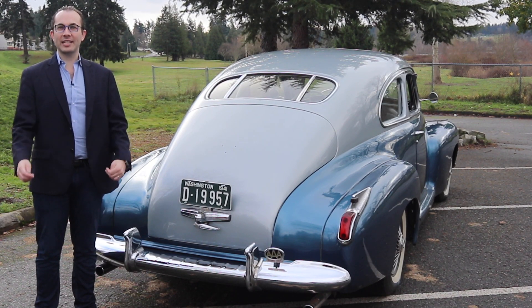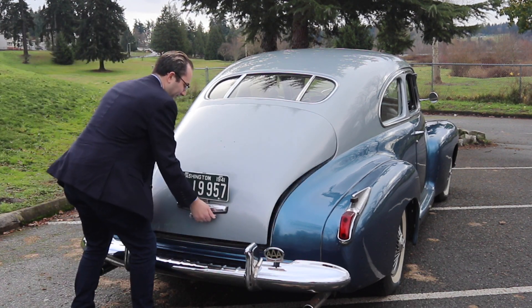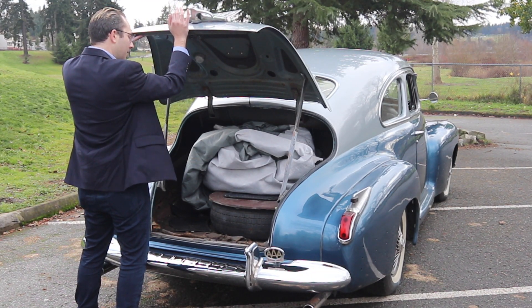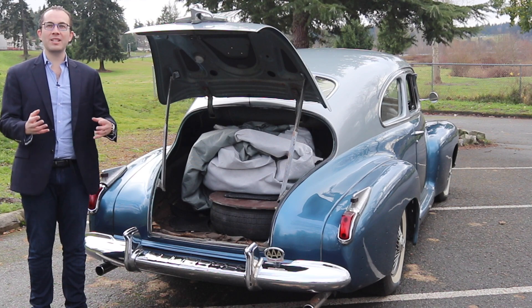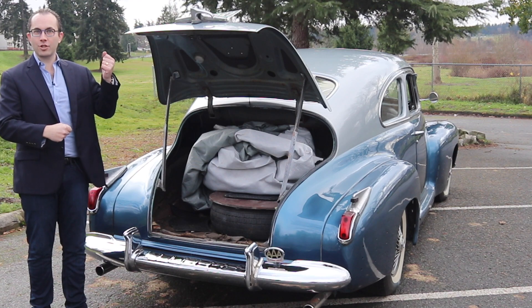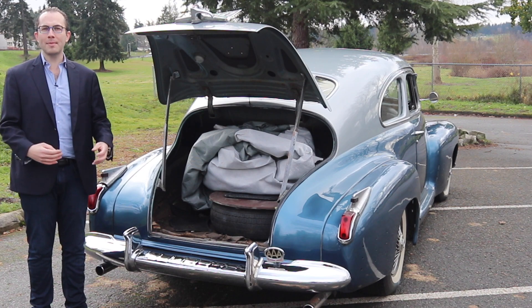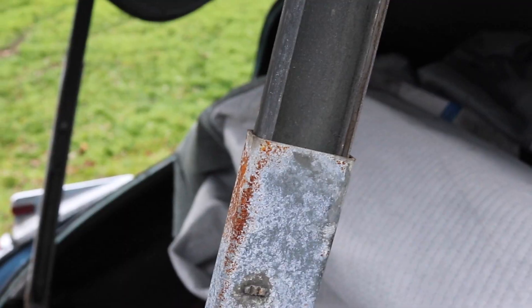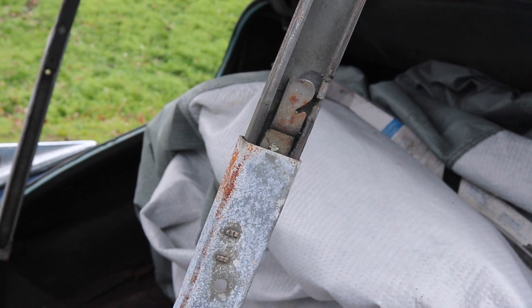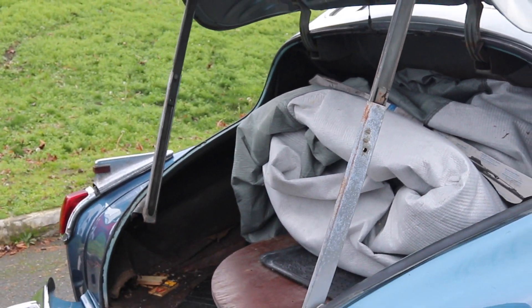Now we've moved on to the back of the Cadillac Series 61, and I wanted to show you the trunk — it's a very sizable trunk. On most cars built over the past 30, 40, even 50 years, they typically have a hydraulic strut to keep a trunk or hood propped open. However, hydraulics weren't that common back in the 1940s. Instead, they have these two metal bars that click into place and actually prop open the trunk. It's a really simple pre-evolution of that hydraulic strut, and quite frankly, I just think it's really cool.